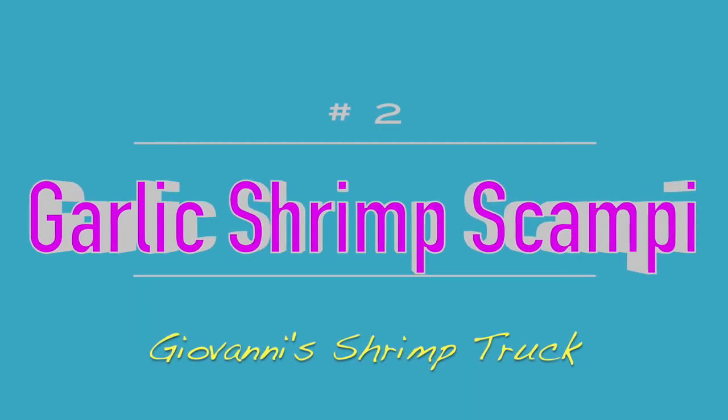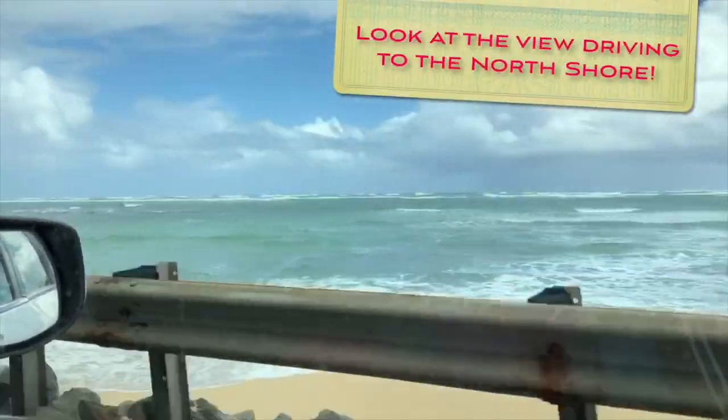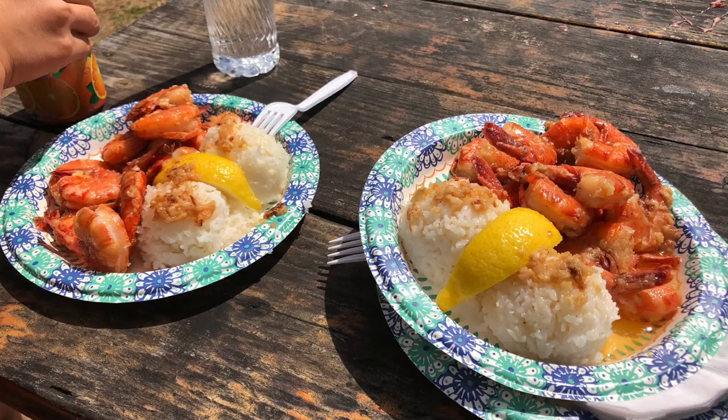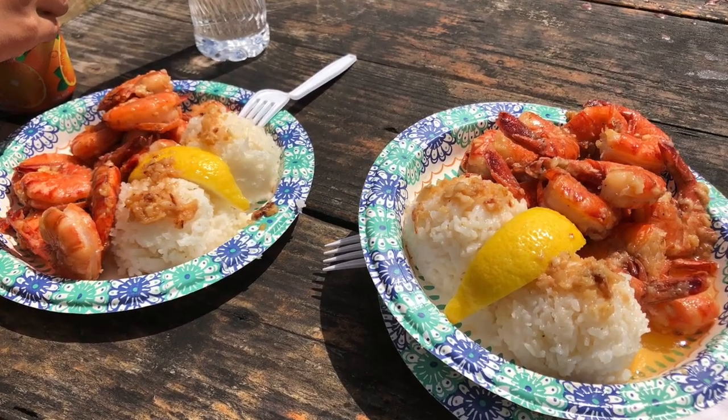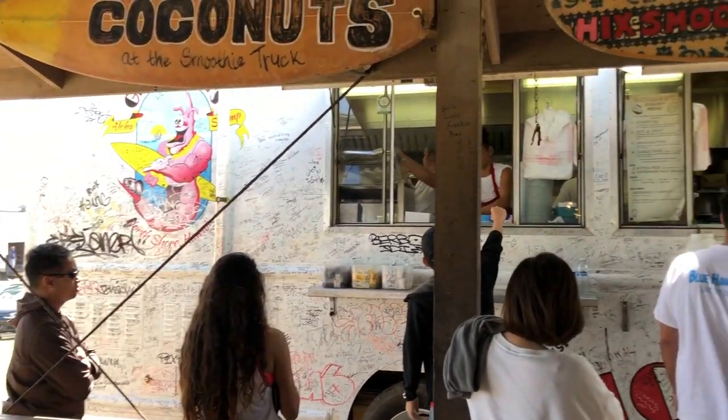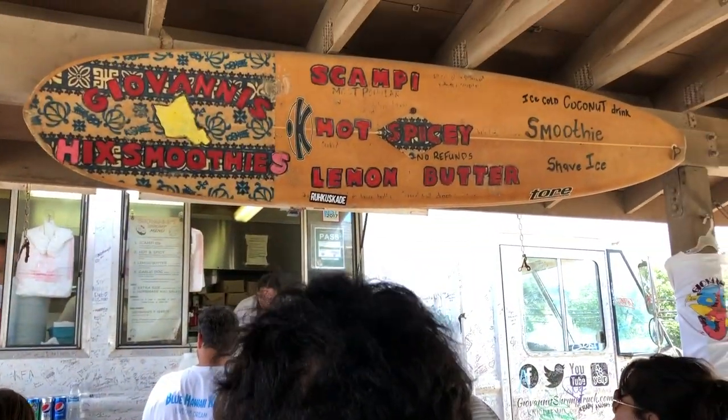Getting down to the final two was so hard — I almost want to say they're both number one. Number 2 is the garlic shrimp scampi at Giovanni's Shrimp Truck. Everybody always says go eat garlic shrimp on the North Shore, and they are not wrong. It's one of those experiences where it almost takes you out of body and into heaven when you're eating them. The flavors are so good, they give you so many shrimp, the shrimp are big and so fresh, and the rice in Hawaii is just super good. I even saw people getting takeout — getting in line for extras.